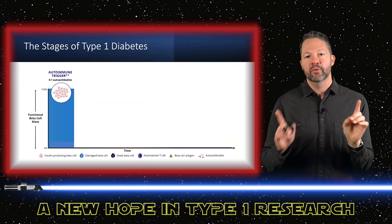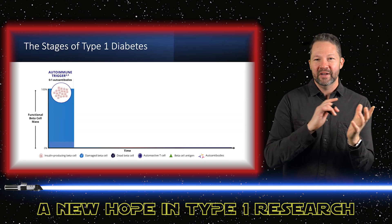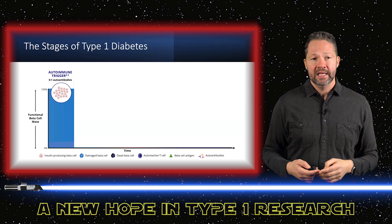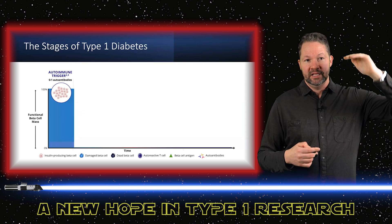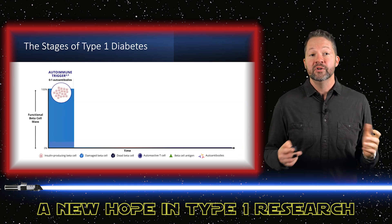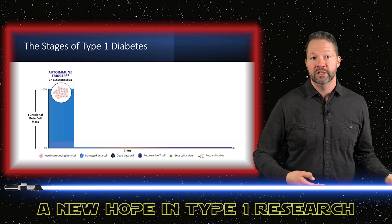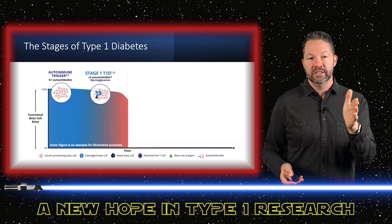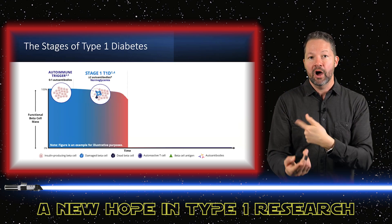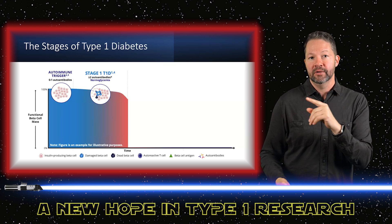This gets a little complex, but it's important to know because we have a new staging system of type 1 diabetes that gives you a good idea of what's going on in the body. Everyone is born with 100% of their beta cells. There's some kind of autoimmune trigger — we don't know what it is, maybe vitamin D, gluten exposure — something triggers the immune system and these beta cells start getting destroyed. When that happens, we can actually detect autoantibodies in the blood, so we can know if somebody is at high risk for type 1 diabetes.